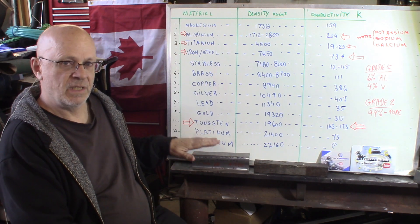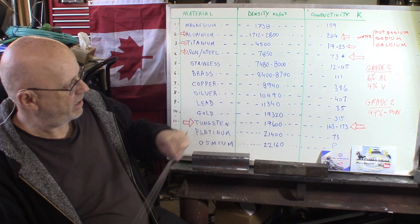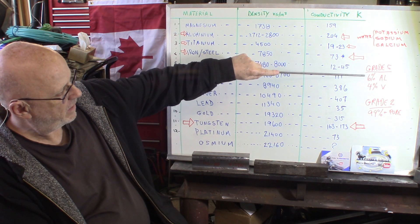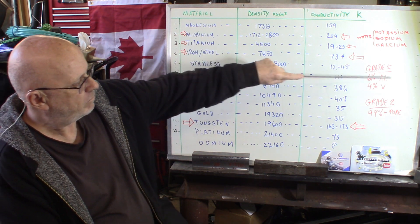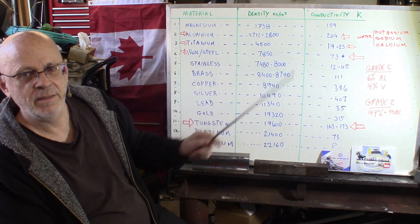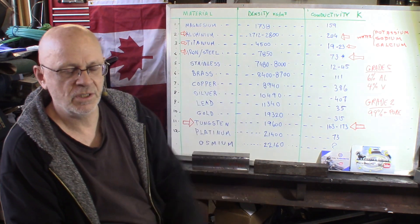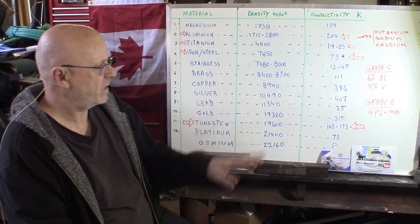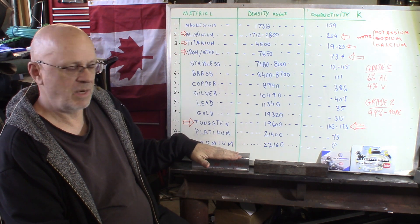This is an actual piece of grade 5. Grade 5 is titanium composed of 6% aluminum and 4% vanadium. This can vary a little bit — different companies will produce very slight differences in their percentages, but very close to that. You've got many other alloys, but they're not as popular as this.